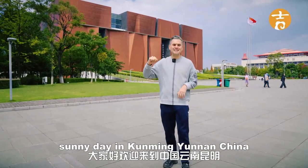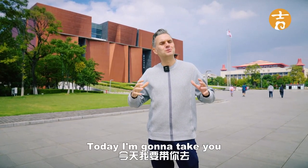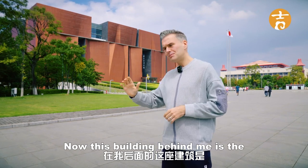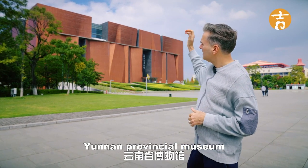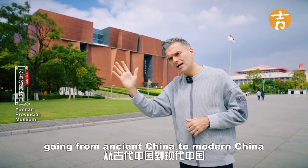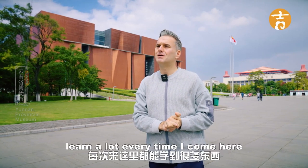Hello and welcome on a beautiful sunny day in Kunming, Yunnan, China. Today I'm going to take you to one of my favorite places in China. I always like going to a museum. This building beyond me is the Yunnan Provincial Museum. They have six main exhibition halls going from ancient China to modern China. I love coming here — I learn a lot every time I come here.